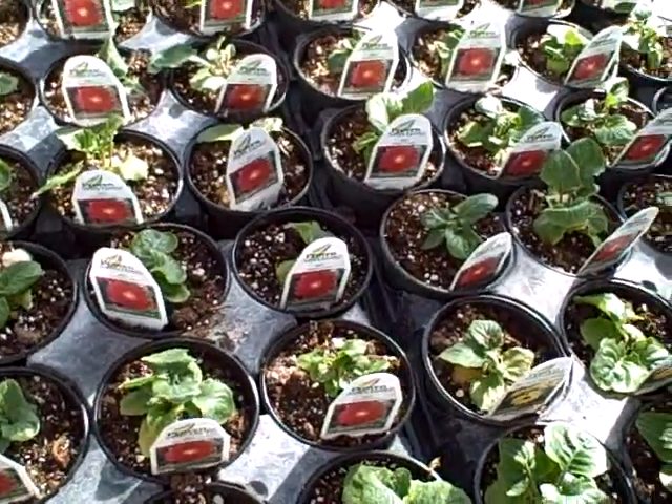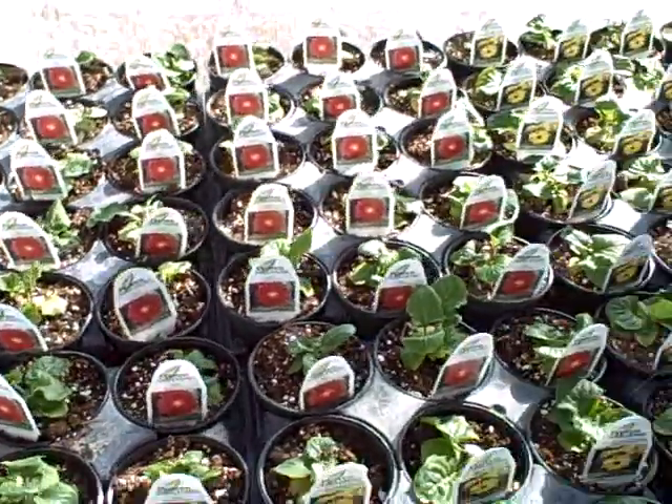Little Gerber daisies right here. I got red and yellow this year — those are going to be wonderful.